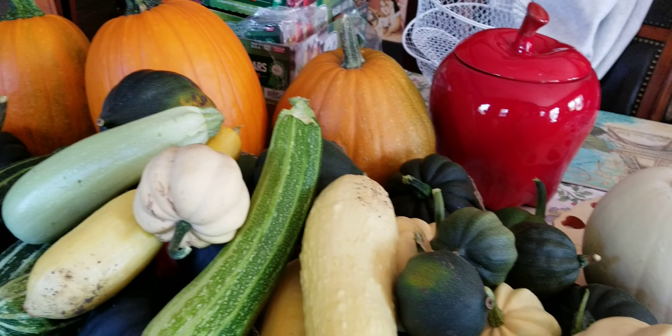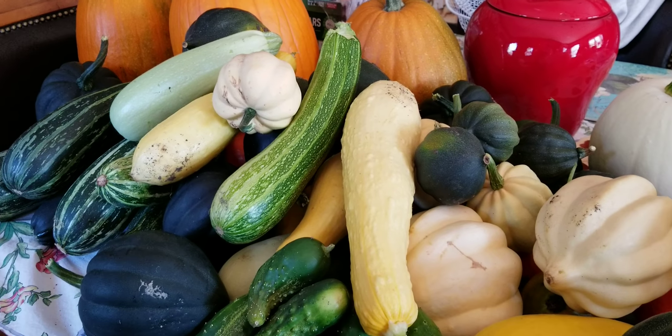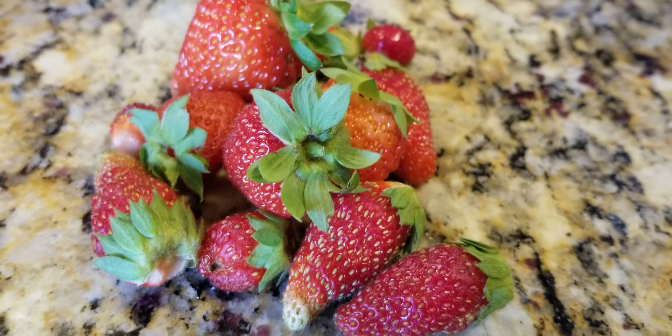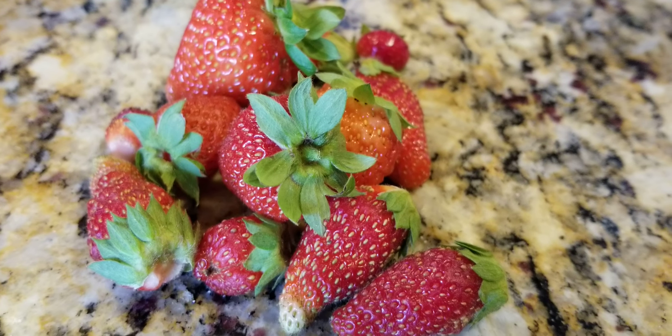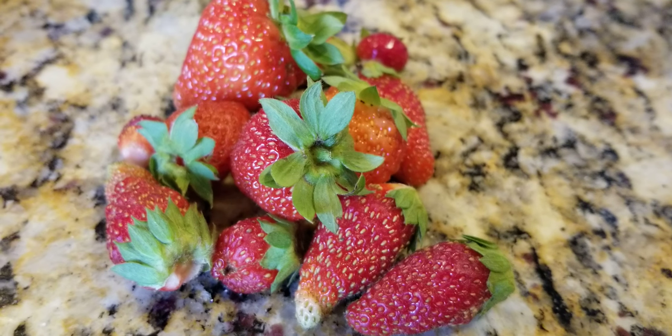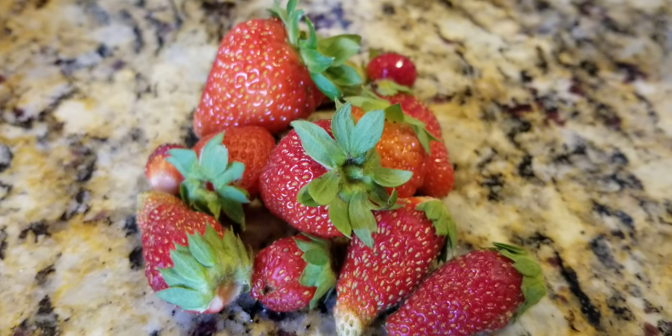Lots of good harvests going on, and we still have stuff going on in the garden. Let's go take a little bit of a tour. I wanted to show this real quick — we still have strawberries coming in. This is just the strawberries off the north side, and I'm getting ready to go pick the ones on the south side, which will probably have more.